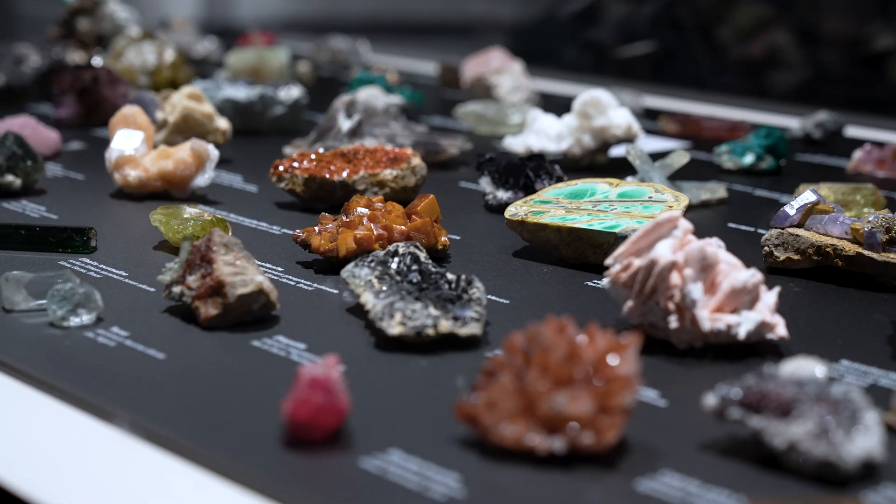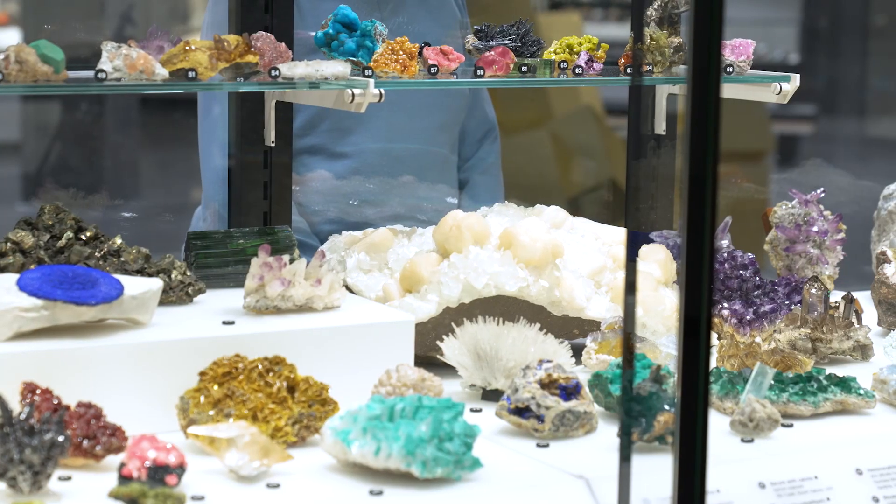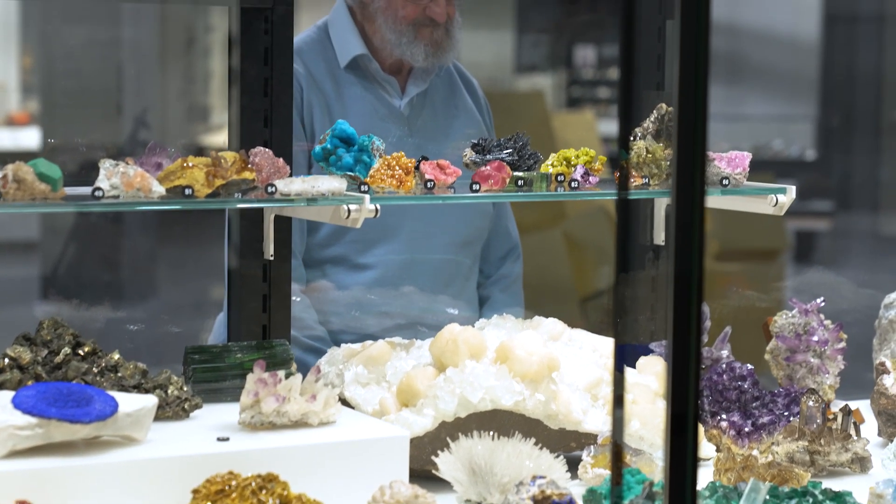Minerals are very important to our everyday life. We use them in cooking, they're important for health, we use them in the construction industry, electrical wiring — there are so many purposes for which we use minerals.